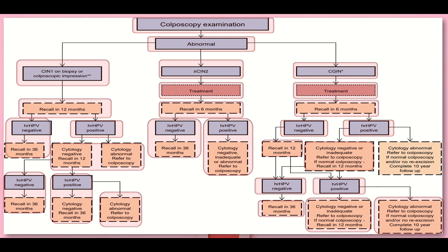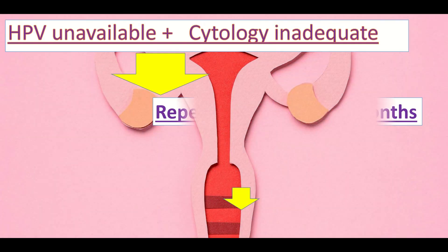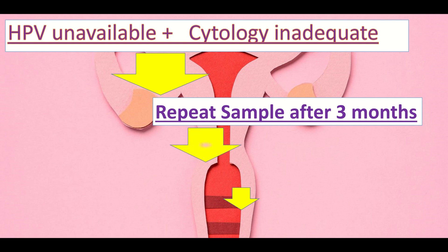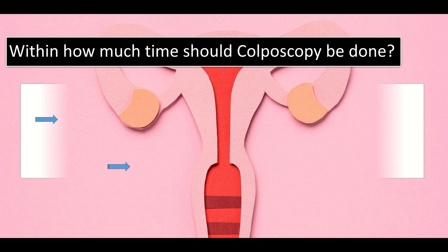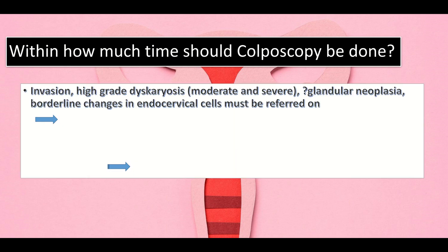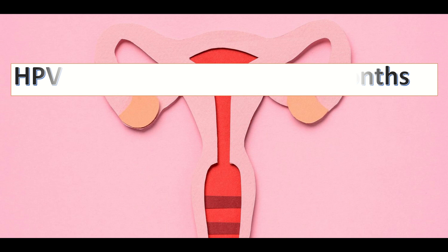If HPV is unavailable plus cytology is inadequate, repeat the sample after three months. If inadequate cytology persists at 24 months, refer for colposcopy. Regarding colposcopy timing: in cases of suspected invasion, high-grade dyskaryosis (moderate and severe), glandular neoplasia, or borderline changes in endocervical cells, patients should be referred on a two-week wait pathway. Those not found to have cancer at first colposcopy visit are referred on an 18-week pathway. If HPV testing is negative at 12 months, put the patient on routine recall.